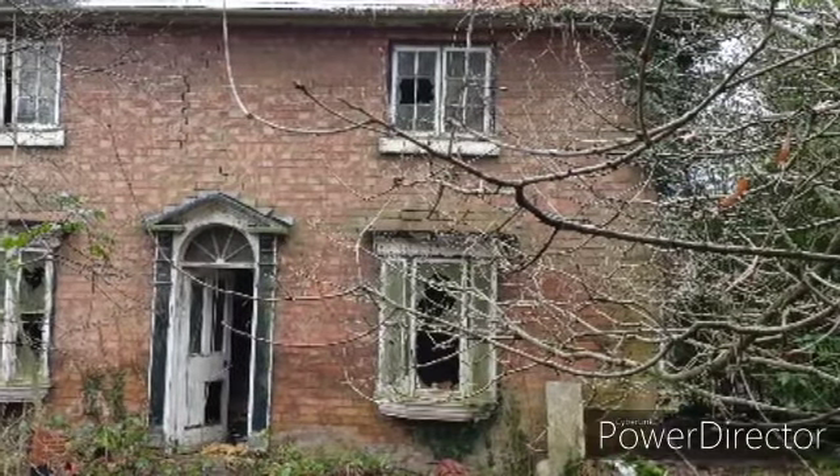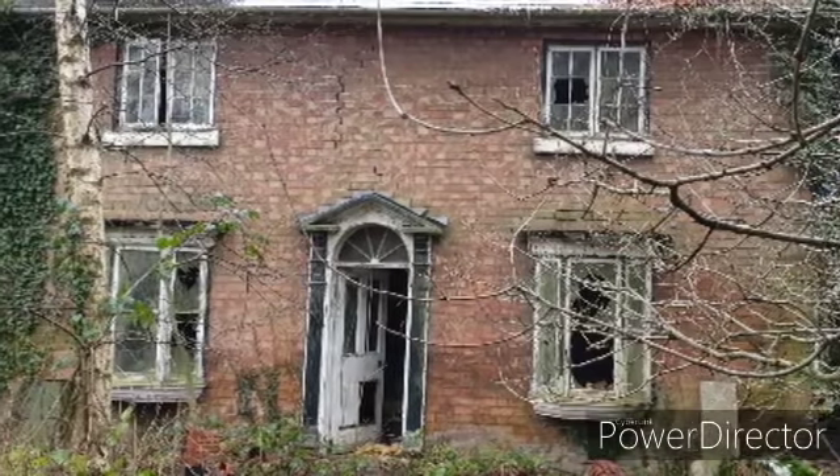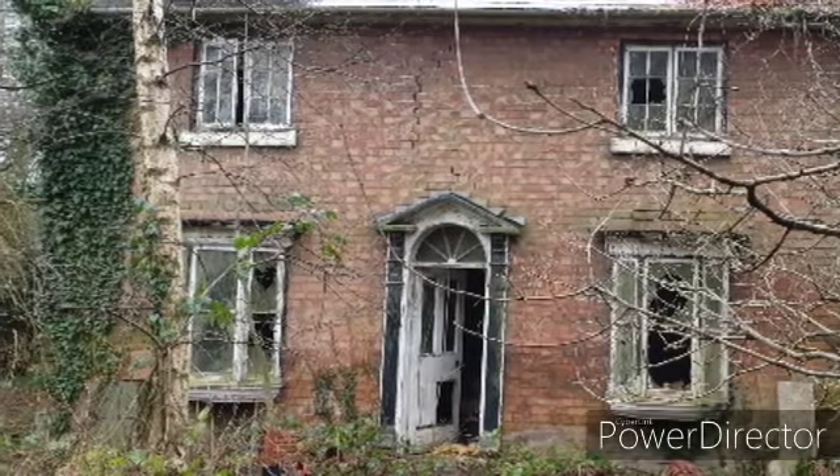Welcome along to the Coffin Maker's House in Staffordshire. Probably the creepiest, scariest explore I've ever done. Enjoy.